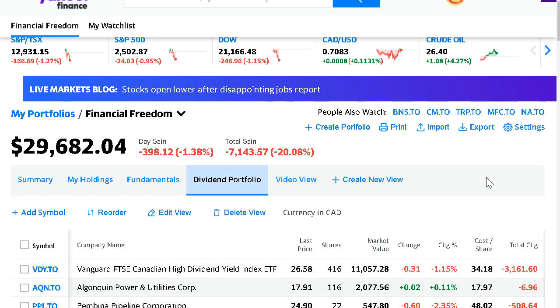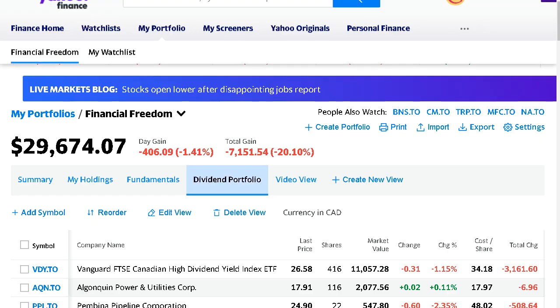Currently the portfolio sits at a value of $29,682, down once again 20% overall because of the dip we've had in the market.